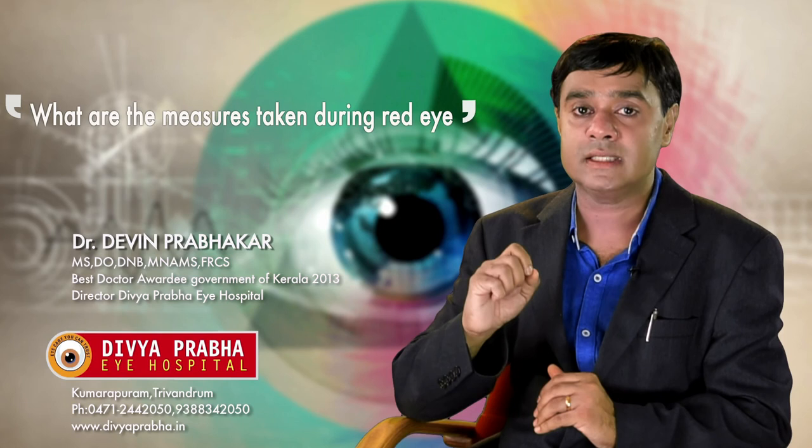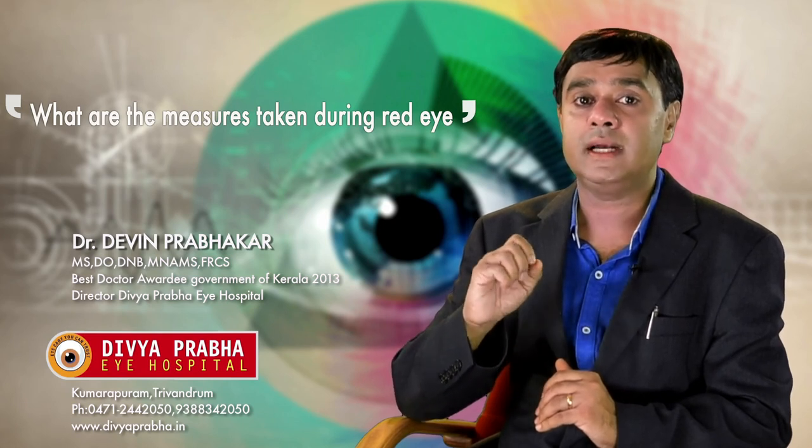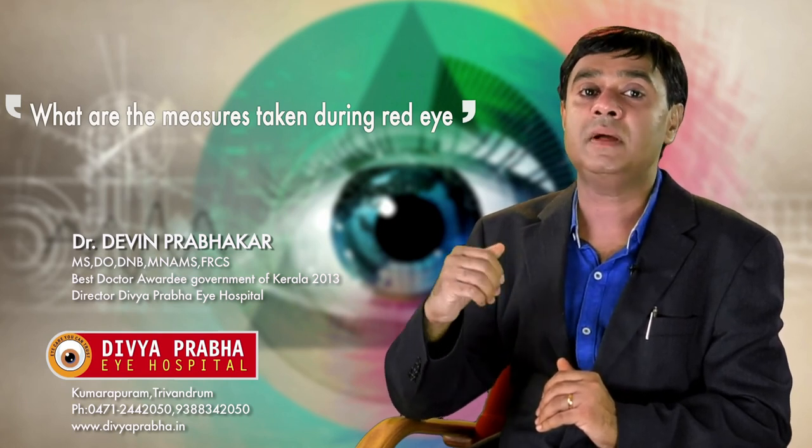So conjunctivitis is a small problem. We must ensure it does not spread to other members of our family or to other members of the public.